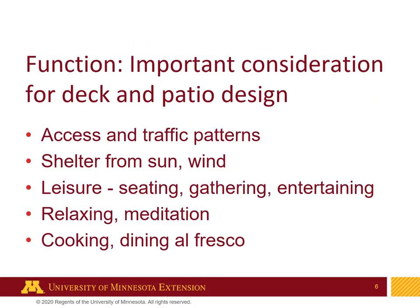Functionality is important when you consider deck and patio design. You want to have good access and traffic patterns within those areas, shelter from sun and wind, and lots of seating and gathering spaces for entertaining, relaxation, and even some meditation.